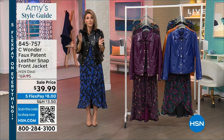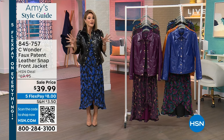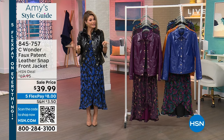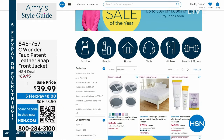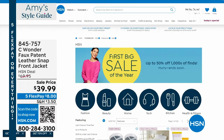We have our first big sale of the year going on right now on HSN.com. No matter what you're shopping for — fashion, beauty, home, organization — we've got you covered. Stop by there and check it out. We still have more to come. My beauty pick is coming up next.